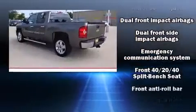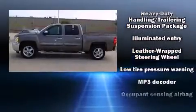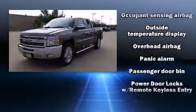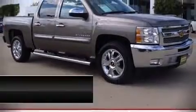Chevrolet also prioritizes safety and security with features such as dual front impact airbags, front side impact airbags, traction control, ignition disabling, OnStar, and ABS brakes. For added security, dynamic stability control supplements the drivetrain. A Carfax history report indicates just one previous owner.